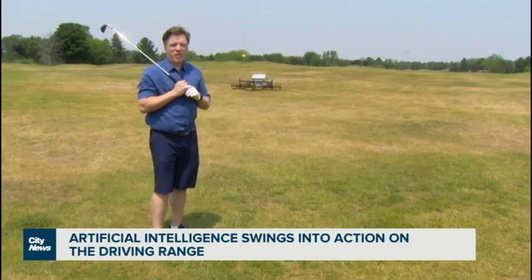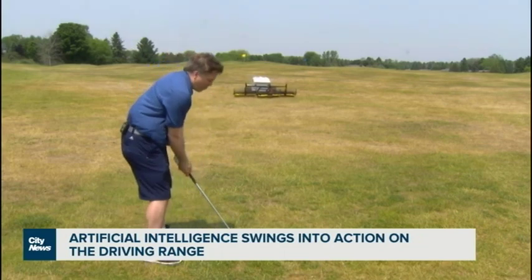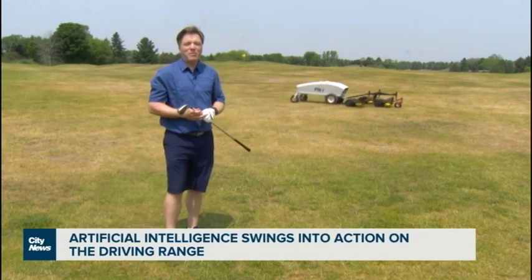As for future uses on the golf course, you can expect to see the Picker assisting with things like mowing and seeding. Just don't expect it to improve your short game. Reporting from Mill Run Golf Club, I'm Rob Leth, City News.